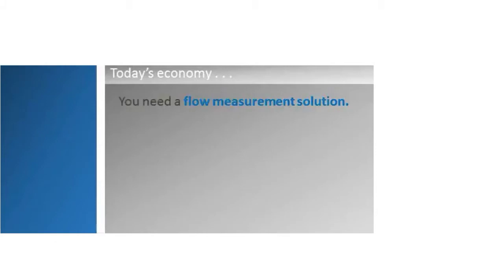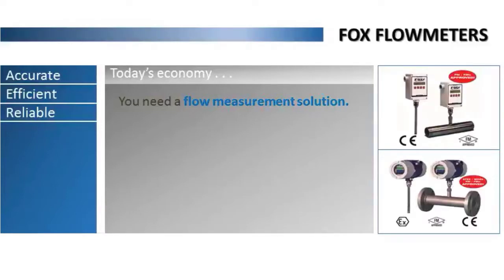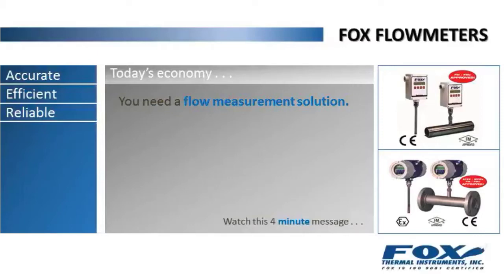In today's economy, you need a flow measurement solution that's accurate, efficient, reliable, and cost-effective. With a FOX flow meter, you can have it. Please take a few minutes to watch this important message from FOX Thermal Instruments to learn more.